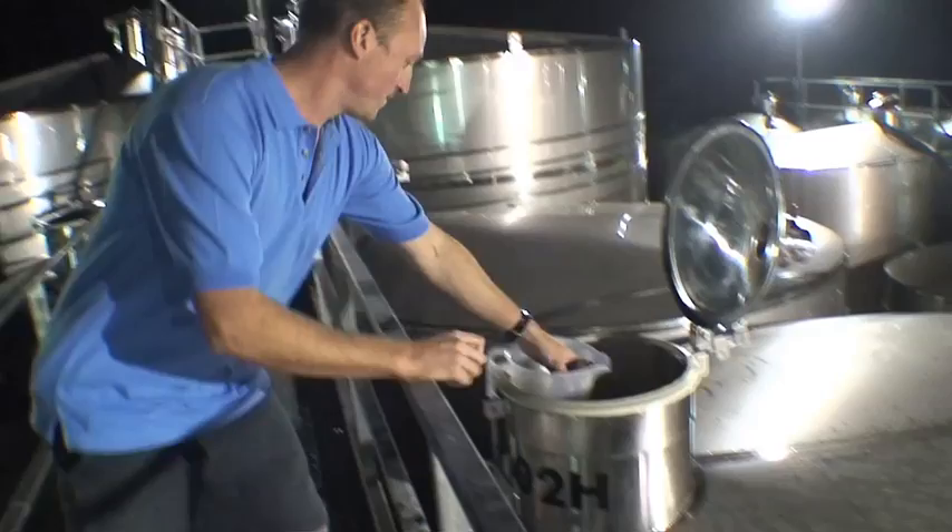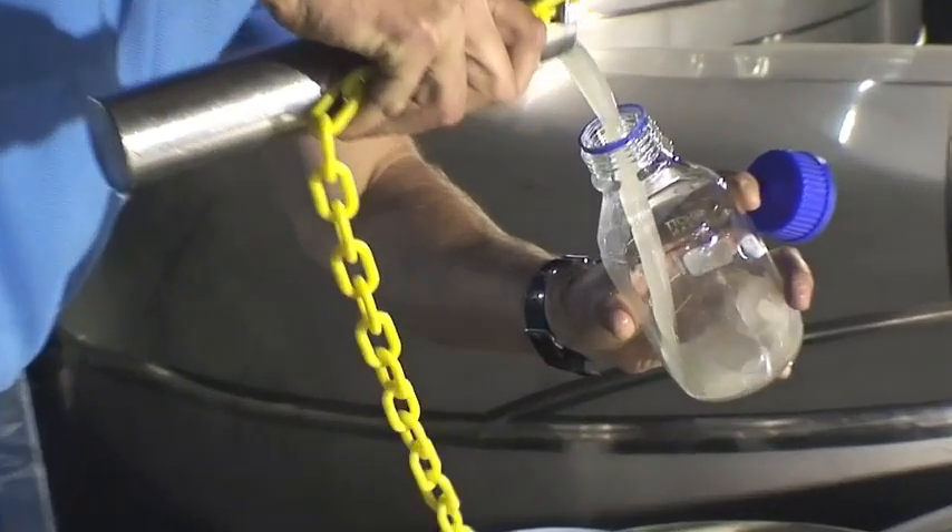For me personally, or other winemakers out there, this has to be the most exciting part of the vintage process, because we can really sit down, work out what sort of flavours we're getting, and evaluate the vintage overall. So let's get a sample and get cracking.